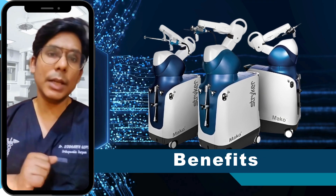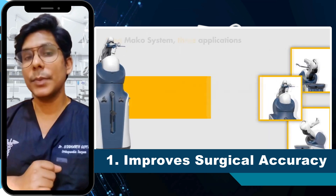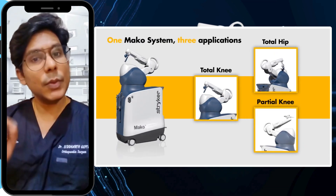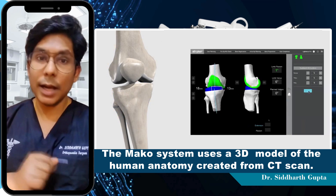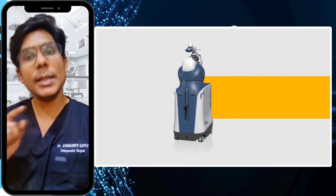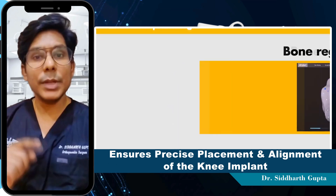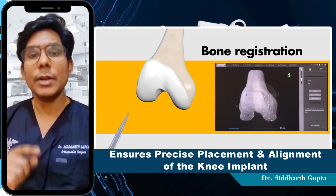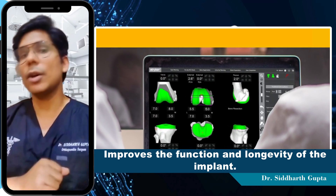The benefits of this approach include: Number 1, Improved Surgical Accuracy. The MAKO system uses a 3D model of the patient's anatomy created from a CT scan, allowing the surgeon to create a highly personalized surgical plan. This ensures precise placement and alignment of the knee implant and can improve its function and longevity.